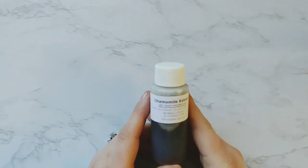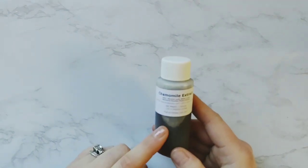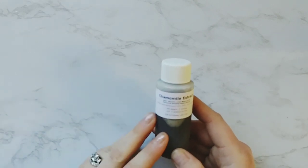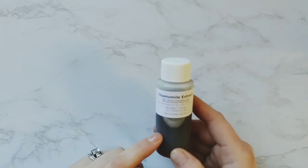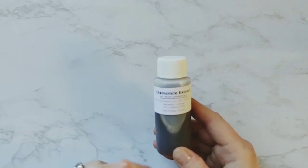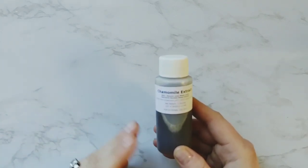I got some chamomile extract. This is really, really great for inflamed, dry skin. It's also really good for sensitive skin. So this is going to work great in all types of things — cleansers, moisturizers, toners, everything.